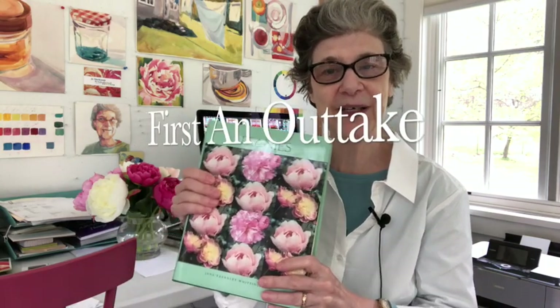Oh, hello! I've been studying my book on peonies. It's just a short book — only 400 pages.